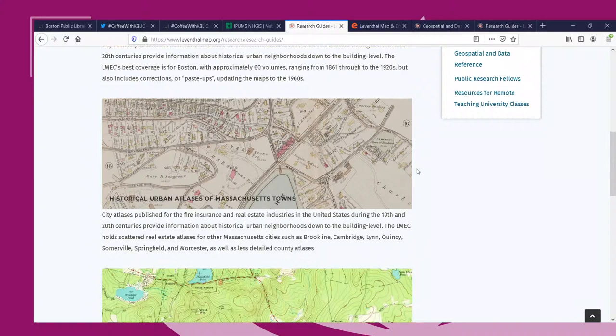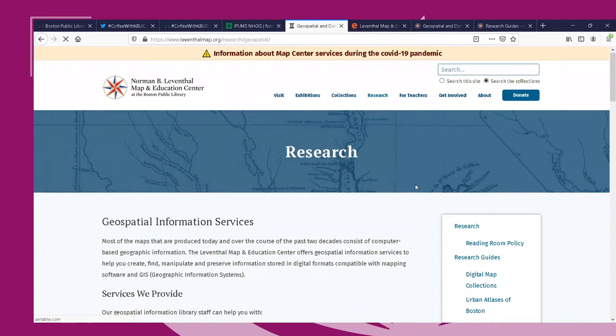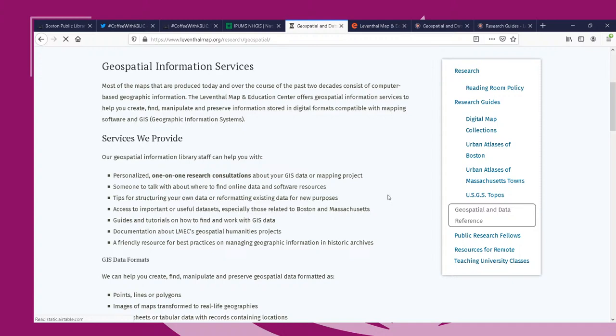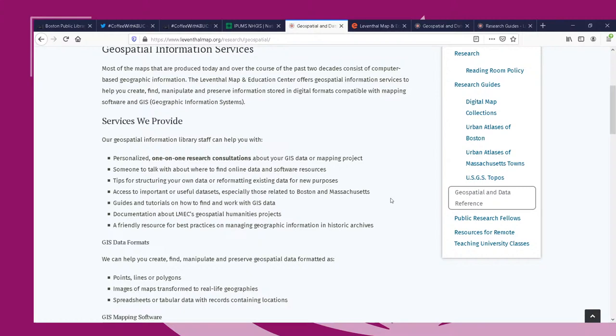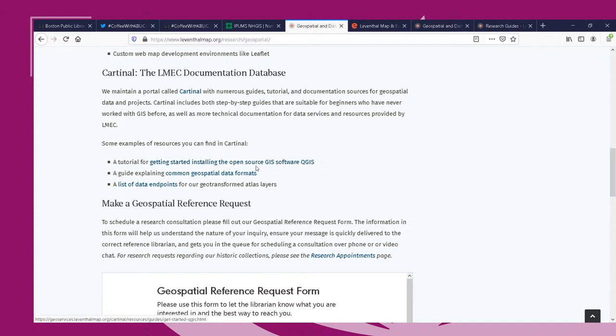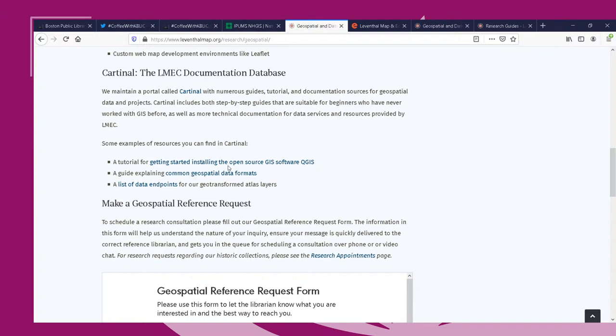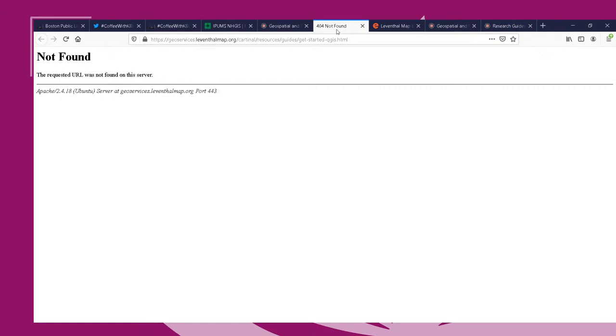Belle explains that although the website is being relaunched, most content will stay the same. The first guide listed is a tutorial for installing the open-source GIS software QGIS, which is an amazing resource they've recently updated. There's a lag in the screen share so Belle puts the link directly into the YouTube chat instead.